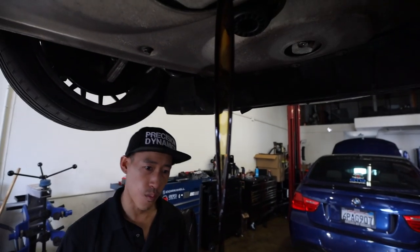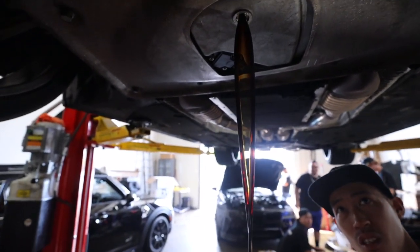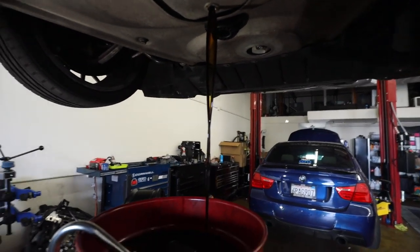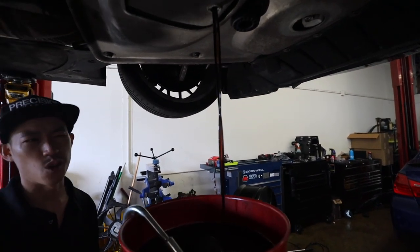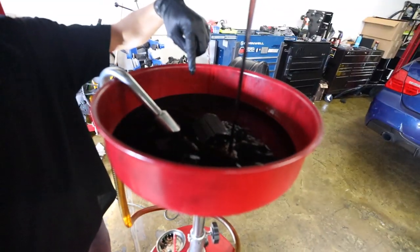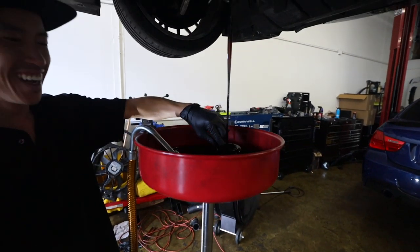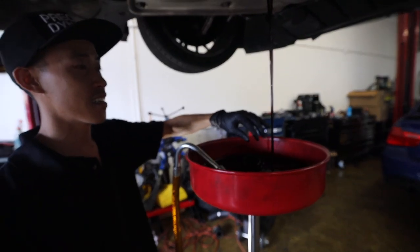How does that oil look to you? It looks pretty dirty, pretty old. It also smells gnarly. With oil, sometimes there's fuel inside of it - that's normal because of the combustion chamber. But oil is not supposed to smell like that. Look at it - it's having trouble draining because it's so thick. When do you think this was changed last? Probably 10,000 miles ago. This is actually your first oil change on this car since you bought it.